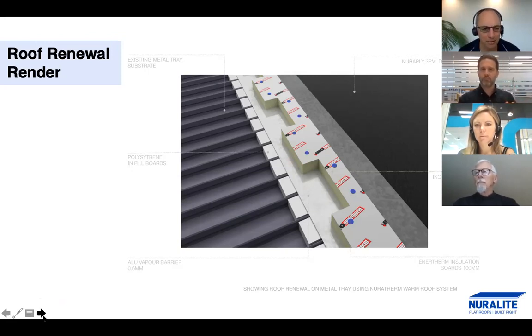A question has come in: is the Enertherm and polystyrene board suitable to be trafficable, or are special walkways needed? It's suitable for light maintenance traffic, but if there's going to be a high degree of traffic, we definitely recommend a subsidiary system just to stop the board from being damaged. The board itself is extremely robust — during the installation process there's a lot of activity and the board, having high compressive strength, is pretty unaffected. But like anything, if you were to drop a toolbox on it, it's going to ding it.